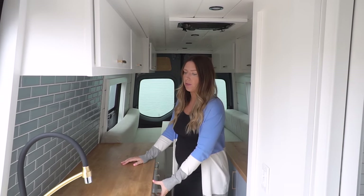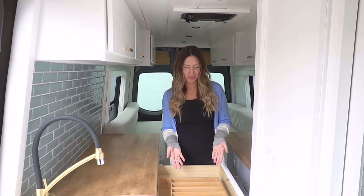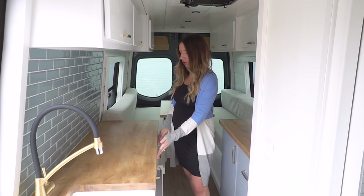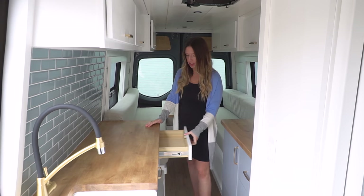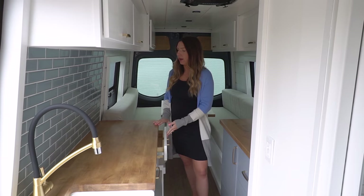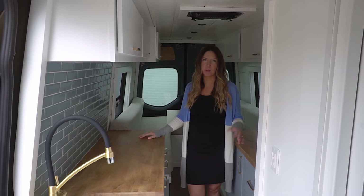This client opted for an induction cooktop. We've got plenty of storage — Alex even put a silverware holder in here. She could put the cooktop in any of these drawers, so it's not taking up valuable counter space in such a small space.